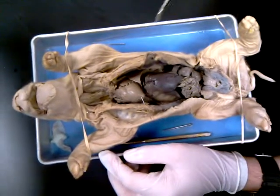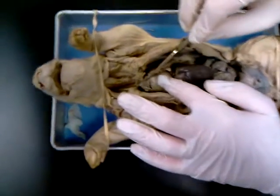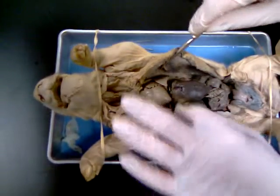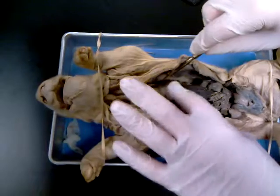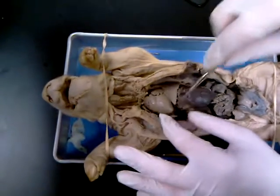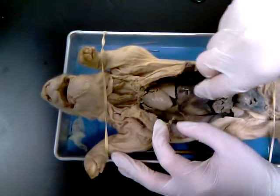We're going to start with the thymus gland, which is a gland that partially covers the heart and the lungs. There are three lobes on the left side and four lobes on the right side.